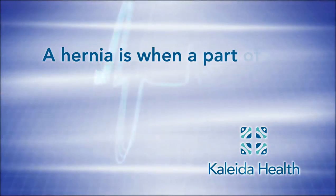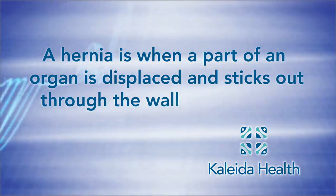A hernia is just a defect, and in that defect a piece of tissue or another organ can protrude through, and that can lead to a lot of abdominal discomfort or pain.